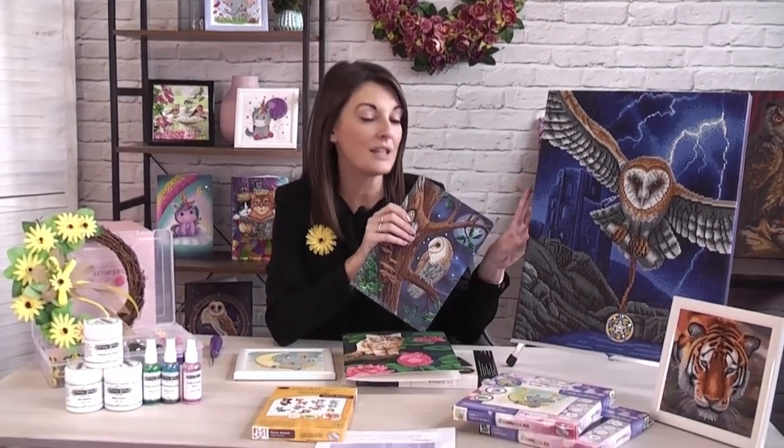We also have a new exciting license with Lisa Parker, who has done some beautiful designs. We have new larger canvases and LEDs as well. All of the larger canvases from Craft Buddy come pre-stretched and pre-framed, so as soon as you've finished creating your beautiful art, you are ready to hang them on your wall and display.